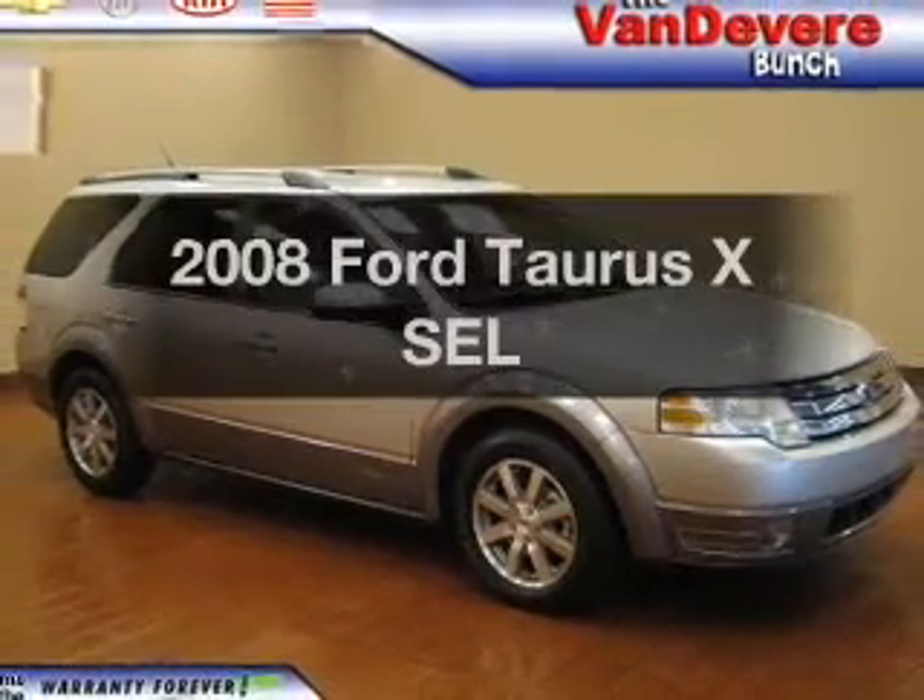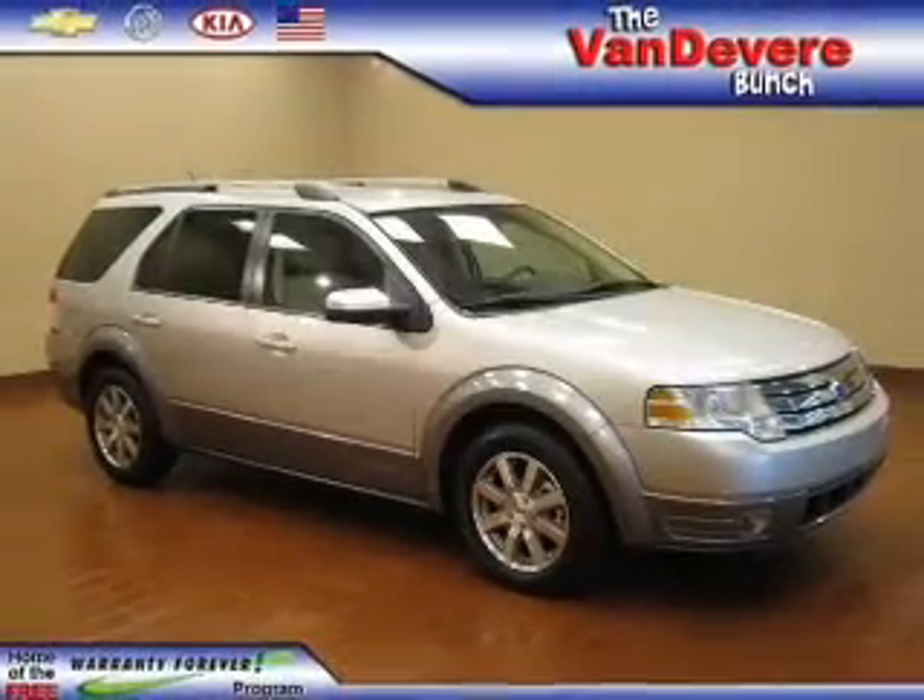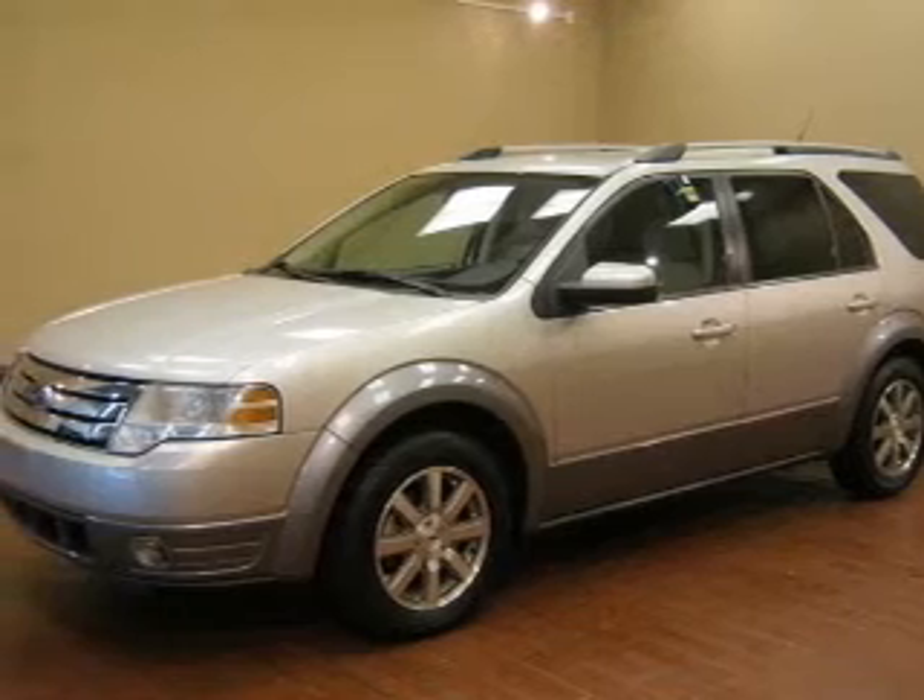Check out this 2008 Ford Taurus X. Travel the roads in style and comfort in this great vehicle.